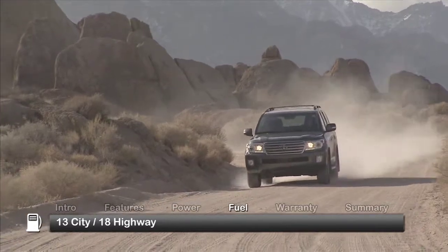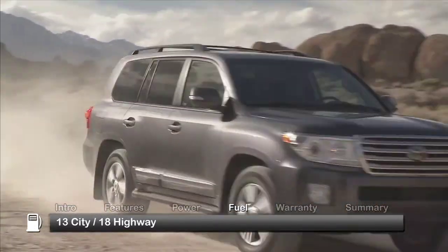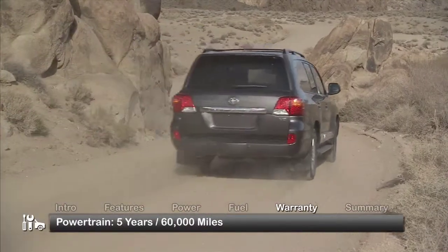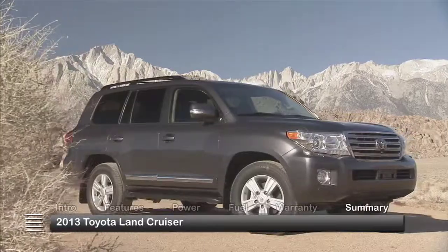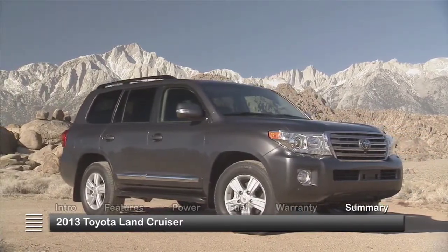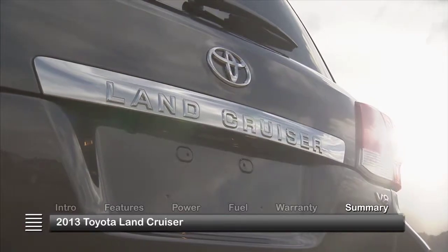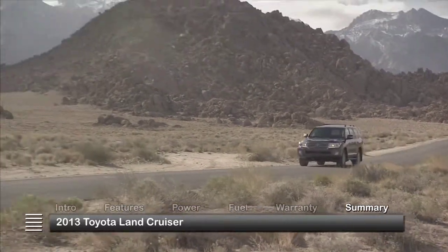Here are the EPA estimates for fuel economy. The Land Cruiser is backed by a five-year, 60,000-mile powertrain warranty. While upholding a tradition of full-blown off-road sport utility capability, the 2013 Toyota Land Cruiser loads up with a host of conveniences that add a modern edge to its wilderness spirit.